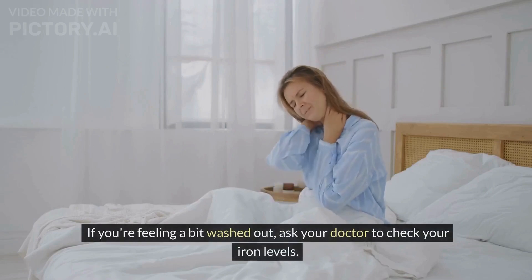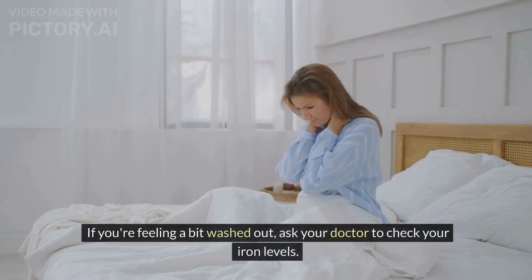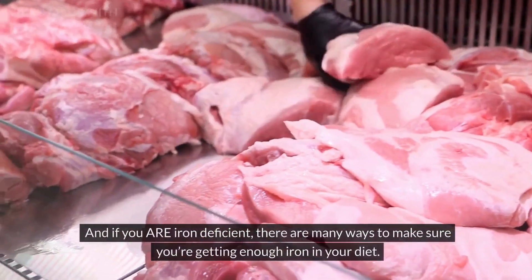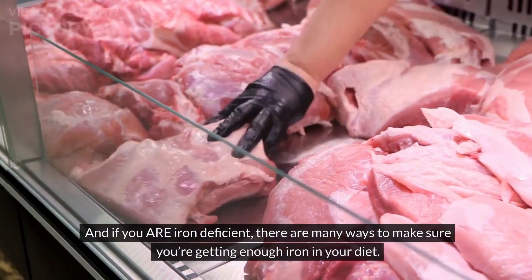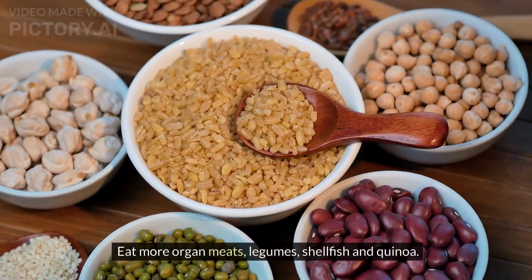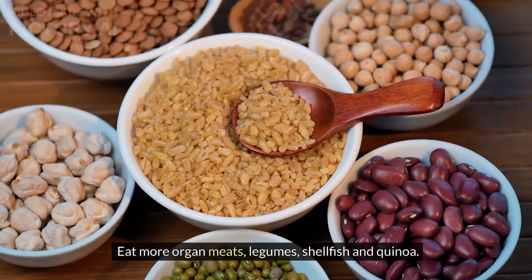If you're feeling a bit washed out, ask your doctor to check your iron levels — it's a simple blood test. And if you are iron deficient, there are many ways to make sure you get enough iron in your diet. Eat more organ meats, legumes, shellfish and quinoa.